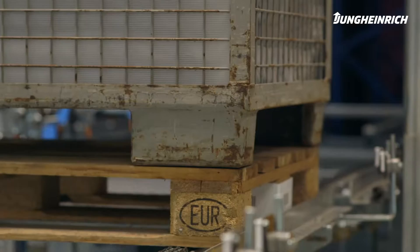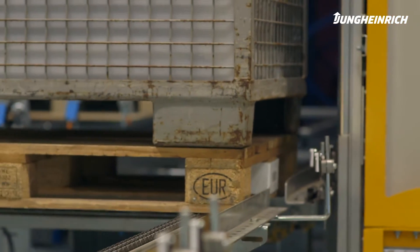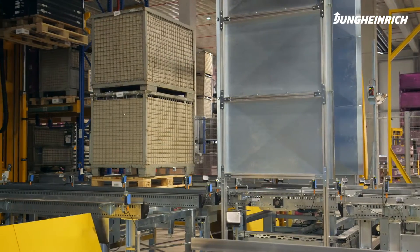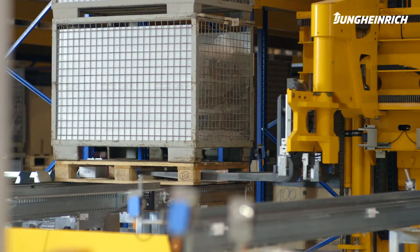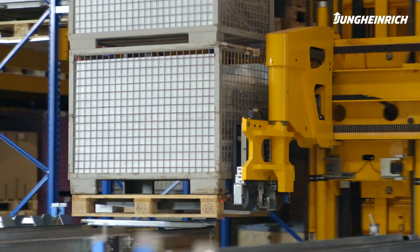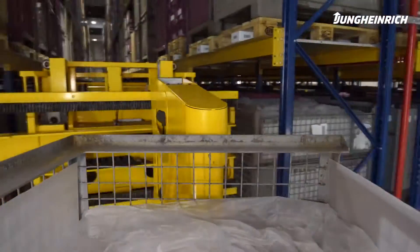Using another horizontal transfer car, the appropriate aisle is assigned. We have five different aisles that are each 70 metres long. The carrier pallet is then picked up by a fully automated ETX-A to be stored in the assigned storage bay.